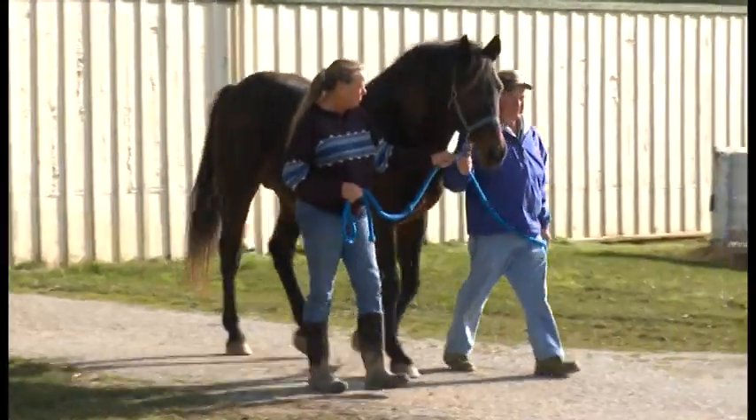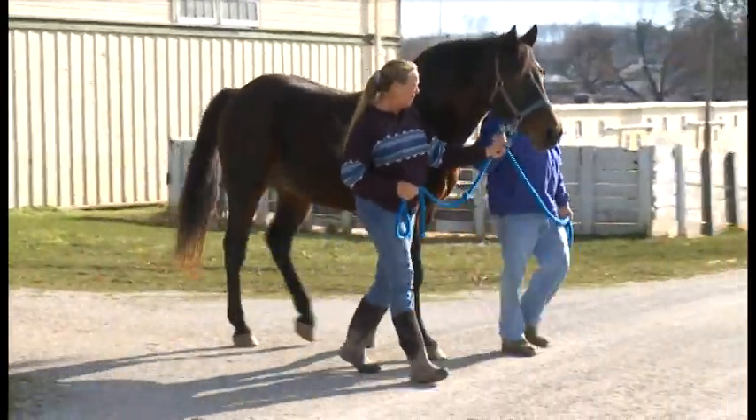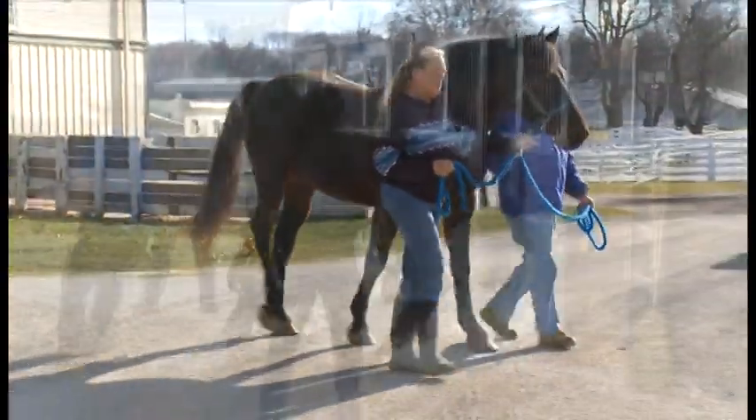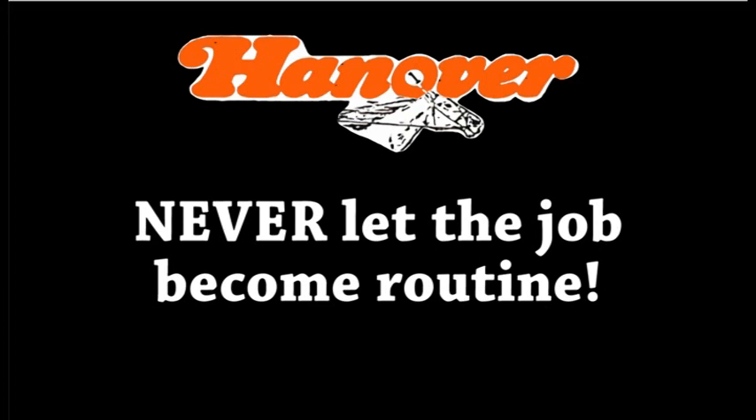This is one reason we try to use a team approach. Working in teams of two or more people provides extra sets of eyes to observe the situation and more people paying attention to being safe. Never let the job become routine.